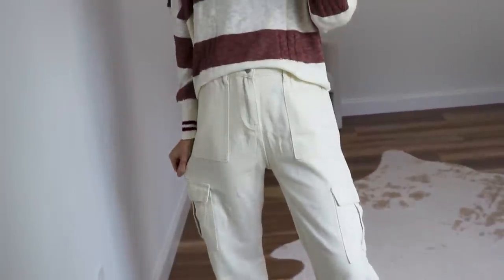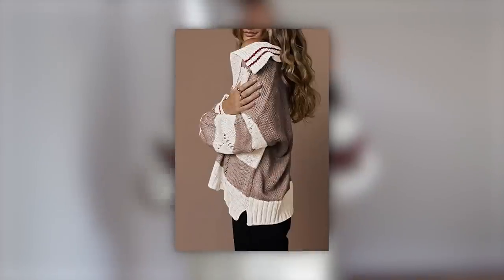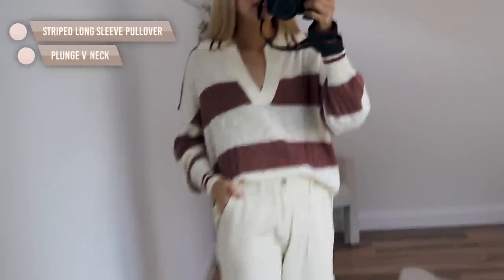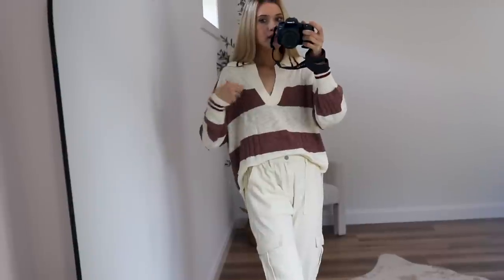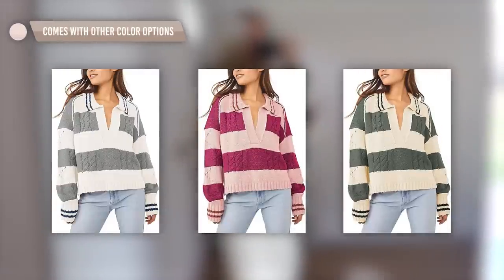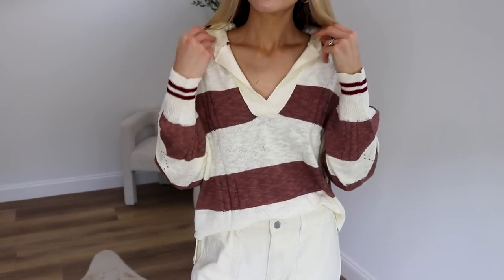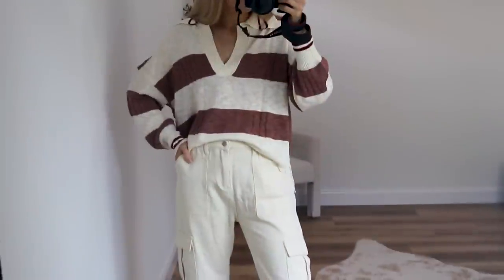I'm so excited about these cargo pants but we'll start from the top. This rugby style is really on trend this fall — I love the collared neckline, the V detail, and the material is really soft and lightweight. It's a viscose blend — machine cold wash this one. It has drop shoulders and I love the maroon and cream color option, though it comes in four or five others. I sized up to a large for a more cozy, oversized fit, so if you want that same look definitely size up one. It does run longer in the back.